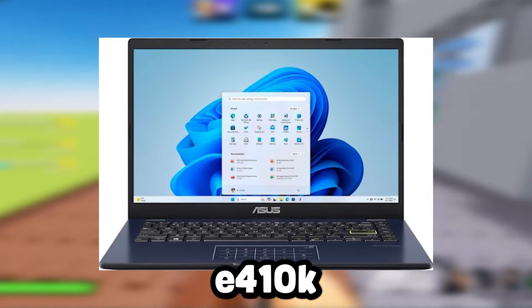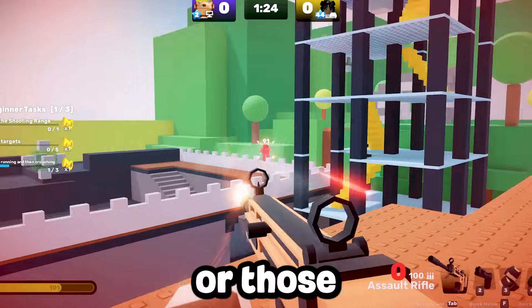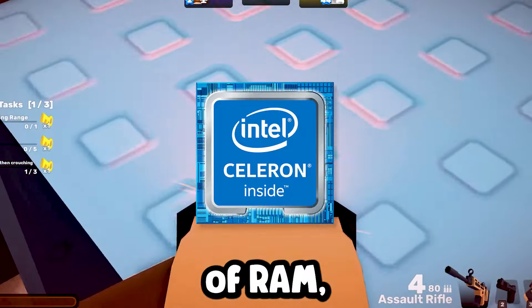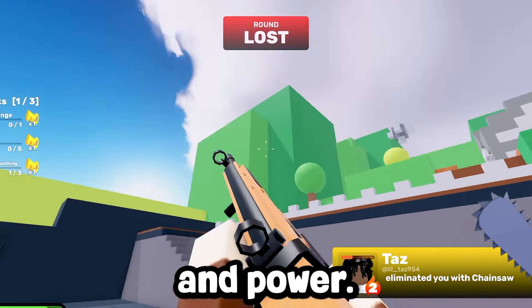The Asus 14-inch E410K is an ultra budget laptop ideal for new players or those just starting out with Roblox. It offers basic to low performance with its Intel Celeron processor and 4GB of RAM, which is sufficient for playing Roblox at lower settings. While it's light on storage and power,